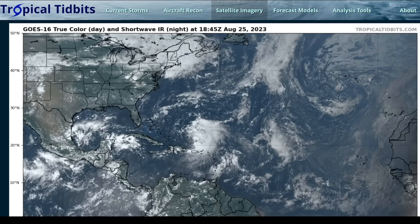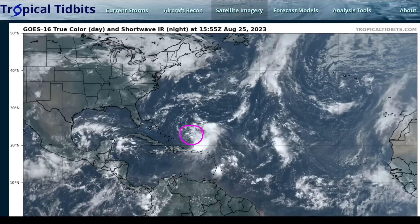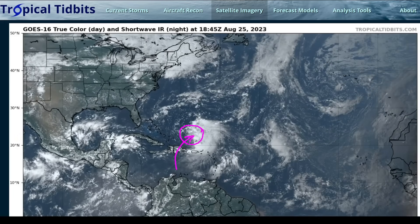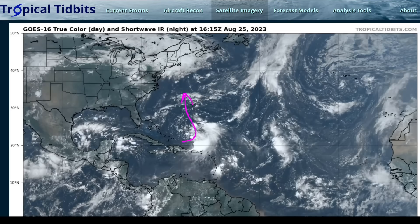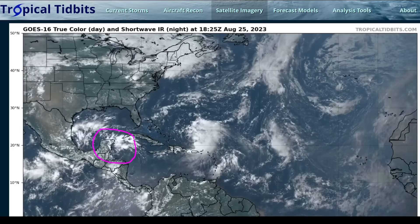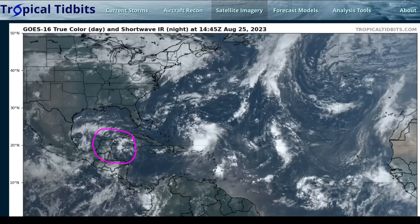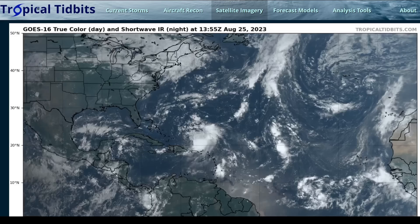This is the Tropical Tippet for Friday, August 25th. Taking a look at the Atlantic, we have a couple of storms to watch. We're still tracking Tropical Storm Franklin, which crossed over the Dominican Republic a couple of days ago, bringing heavy rain and flooding, and may make a turn back toward the north and could pass fairly close to Bermuda in a few days. We're also going to talk about a new area of disturbed weather to watch in the Western Caribbean, which is a threat to develop in the Gulf of Mexico in several days.